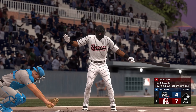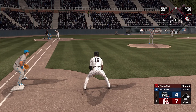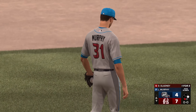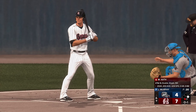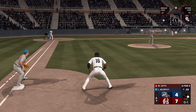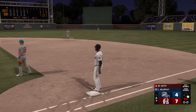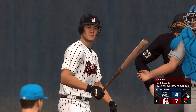Up next, the first baseman, number 13, DJ Gladney. At 0-2, the delivery — struck out swinging, couldn't catch up to the heater. One gone, runner at first. Now the third baseman, number 20. On 0-1, the delivery — this one in the air, center field — makes the call and the grab. Two outs and a runner at first.